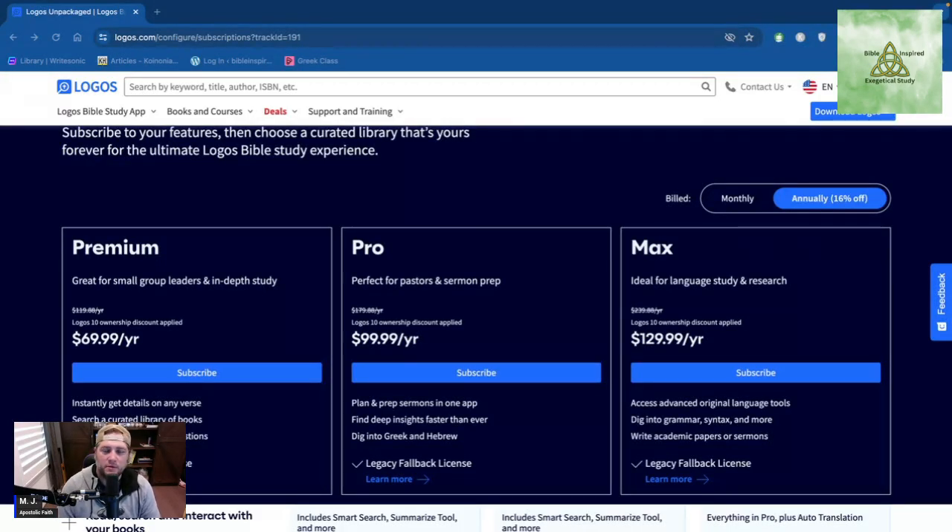Welcome back to Bible Inspired. Today we're going to go over Logos's new system of subscriptions and I'll show you some tricks. I'll be doing videos to constantly show you what I've learned. If you find this video helpful, like, subscribe, and share. If you use the link in the description box below for Logos, you'll get a discount and some free books to help build your library.